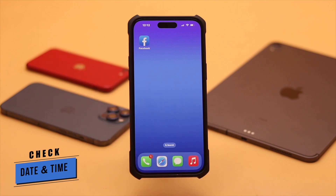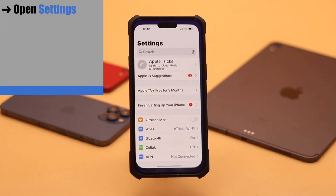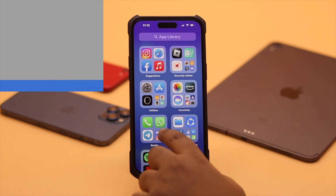You also have to make sure your iPhone's date and time is set automatically. If it is not set correctly, then it might cause problems with receiving the SMS verification code. Open Settings, go to General, go to Date and Time, turn on 'Set Automatically' and it should fix your problem.